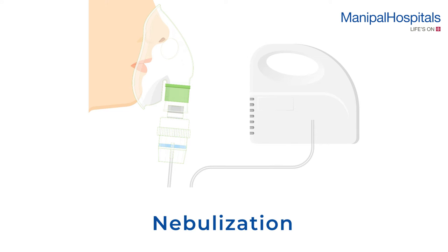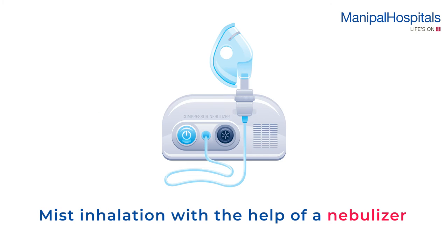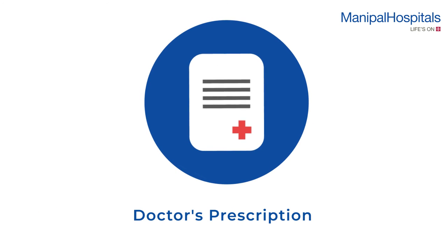Nebulization is the process of administering medication directly to the lungs via mist inhalation with the help of a nebulizer. Please remember to carry the doctor's prescription on the procedure day.